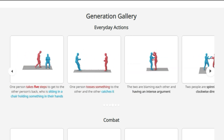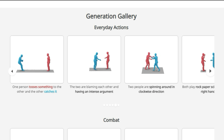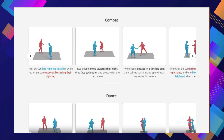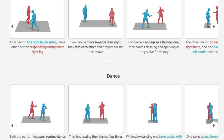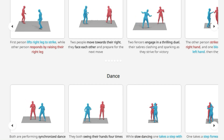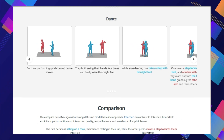Then Intermask employs a powerful transformer neural network to model the interactions between two people, understanding the complex timing and spatial relationships involved in human interactions. During training, the model learns by predicting missing parts of the interaction — like filling in the blanks in a story. This collaborative approach ensures the generated interactions are smooth and realistic. Intermask outperforms existing methods, producing high-quality results on standard benchmarks, showing its ability to generate a wide range of interactions — from everyday actions like playing rock-paper-scissors to complex combat sequences and synchronized dance moves.